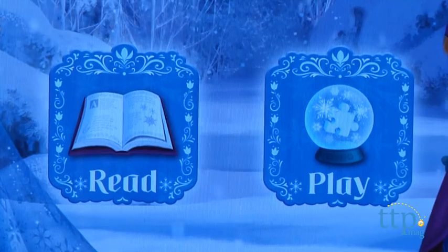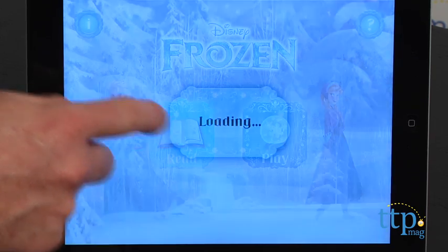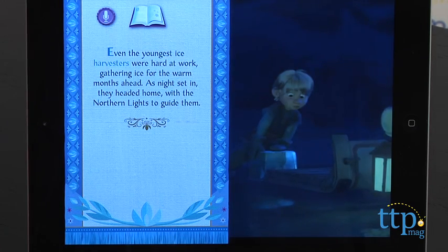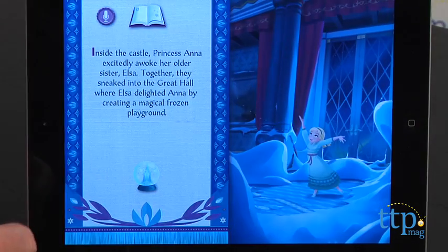The app has two main modes called Read and Play. Read is the interactive storybook of the movie, and Play is a collection of activities based on the movie. In Read, kids can follow the story as it is read to them with text, or they can record their own voices reading the book.